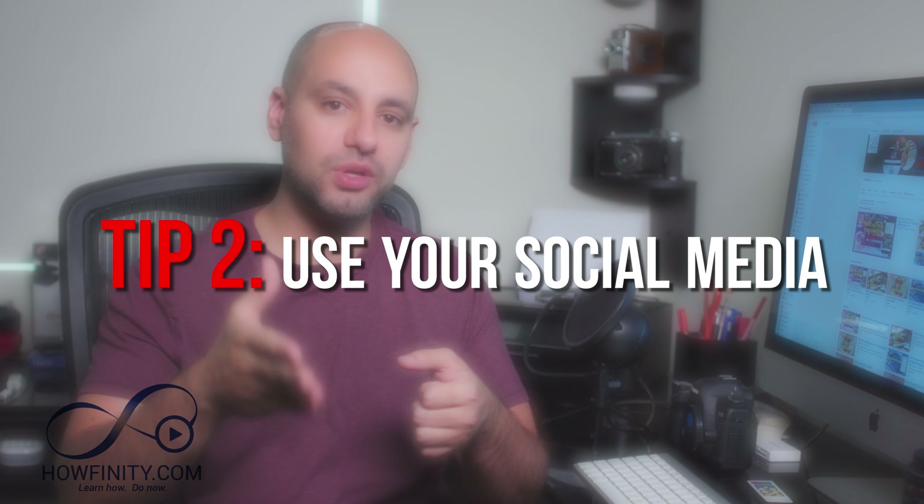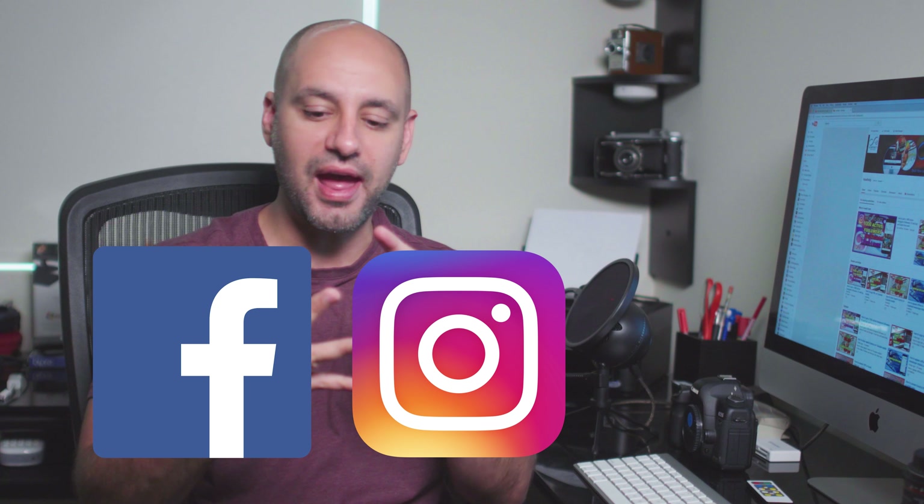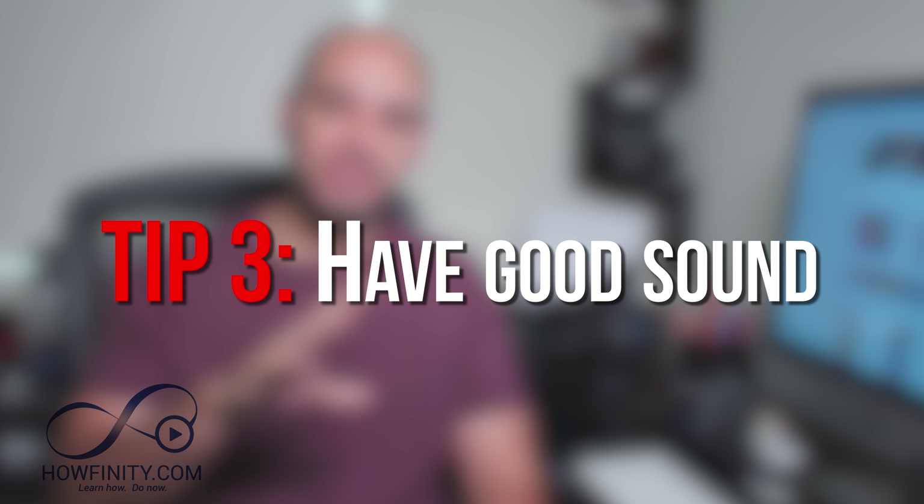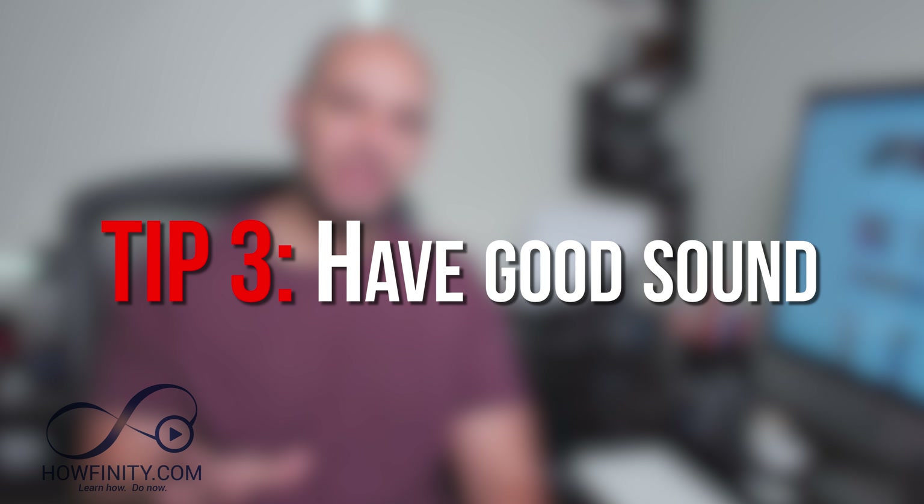The next tip is a basic one: social media. Assuming you have at least one video, you want to share it. Share it on your personal Facebook page, Instagram, Snapchat. Your friends are going to be your easy subscribers — don't skip on that. Your first 10, 20, 30 subscribers are going to come from your social network of family and friends, so go ahead and utilize that.